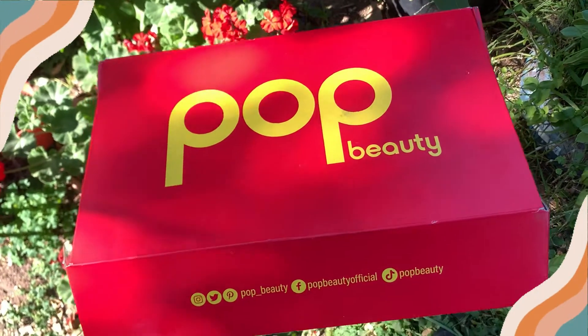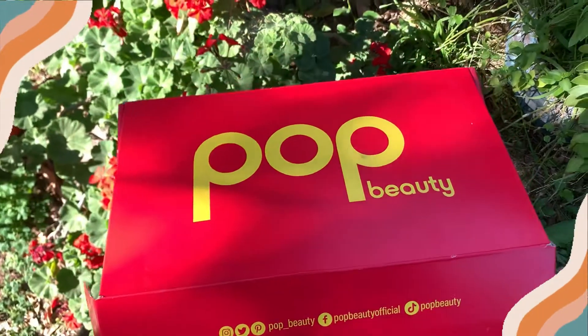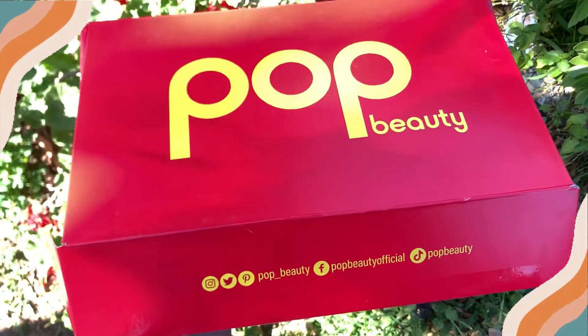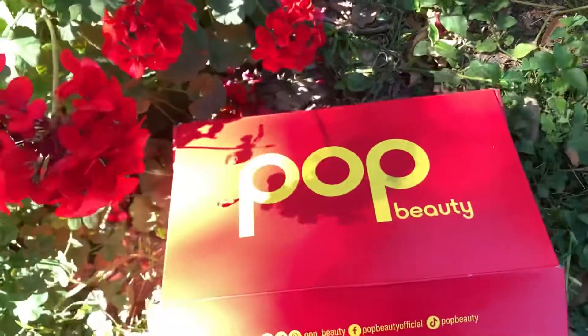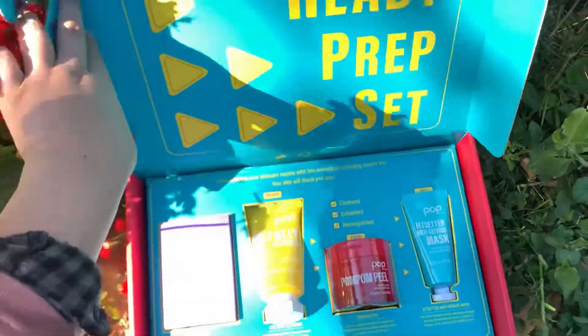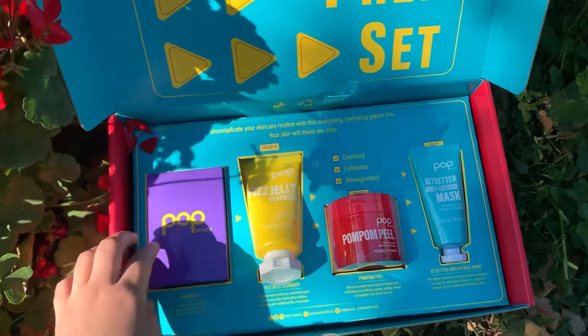Hey guys, welcome back to my channel. I have not posted that much on here, got a lot going on, but I thought I would share these cute Pop Beauty products that they sent me in the mail. Really cute little box, great presentation, and we have skincare — I know that they also have makeup.